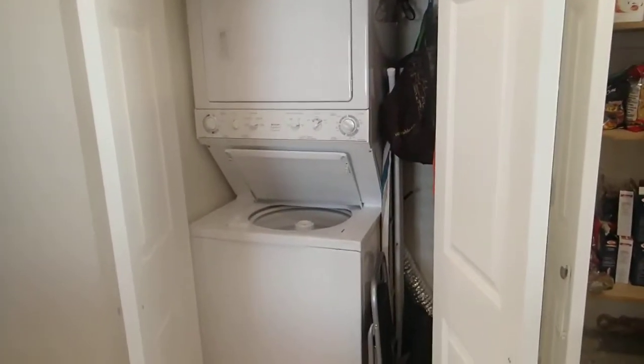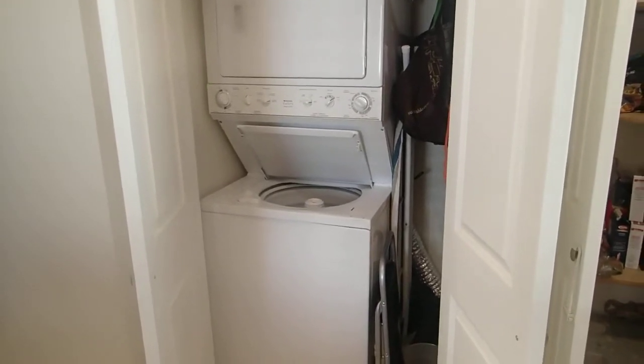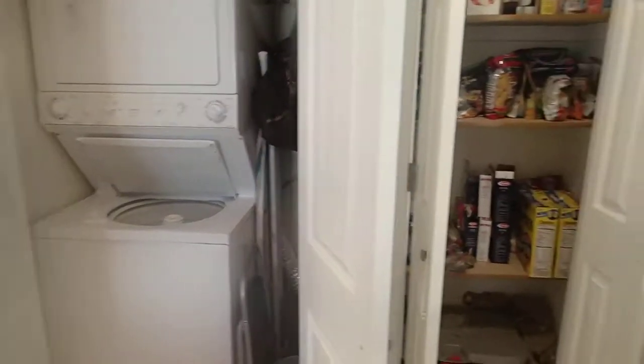I think if we asked them to include the washer and dryer — actually, I did ask them to include them, so that's confirmed.